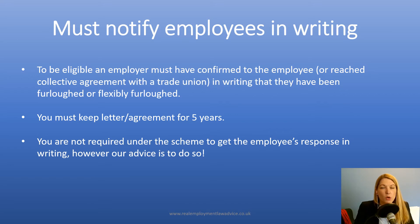It's not necessarily a requirement for HMRC in relation to your furlough claim. But in relation to your contractual obligations and any potential future employment disputes, it's important to have that on record to say that you have communicated that to employees and that they've agreed.